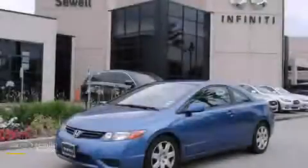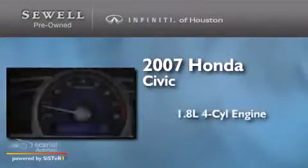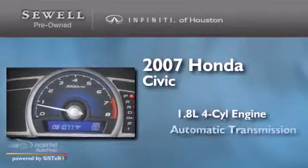This is a 2007 Honda Civic. It has a 1.8-liter four-cylinder engine and an automatic transmission.